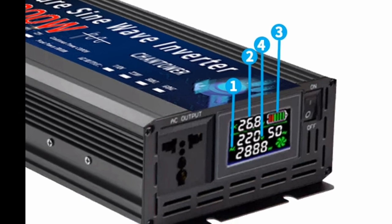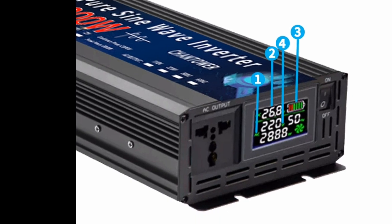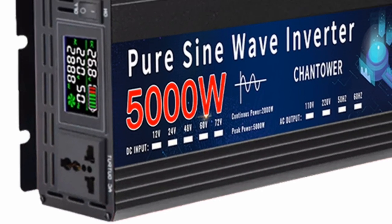Pros: powerful and versatile, Pure Sine Wave output, long battery life, easy to use, and affordable.